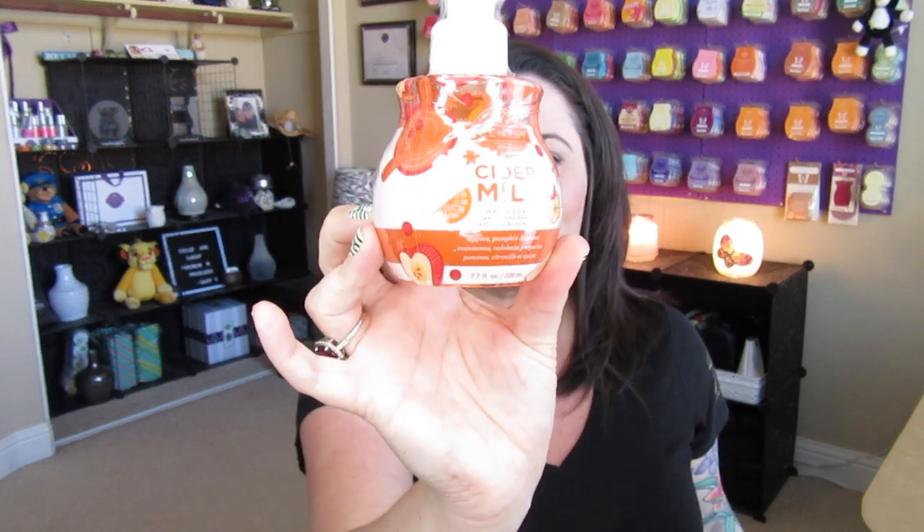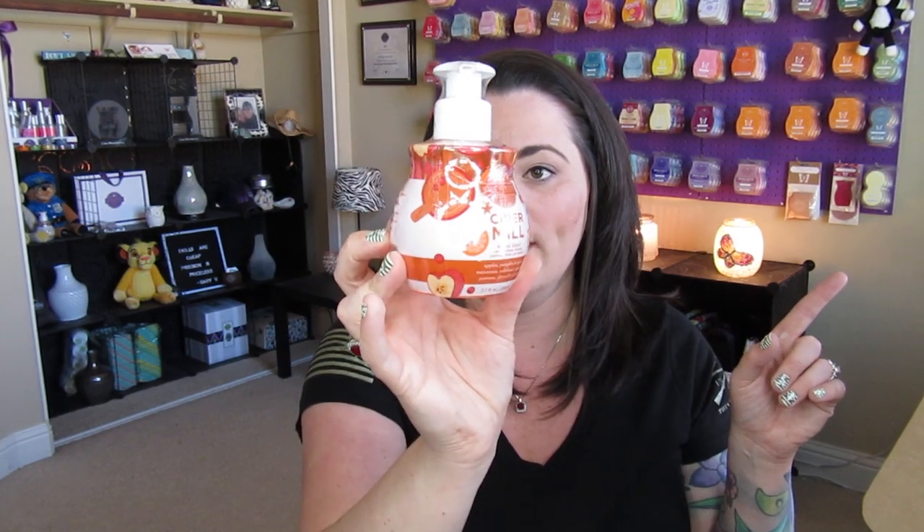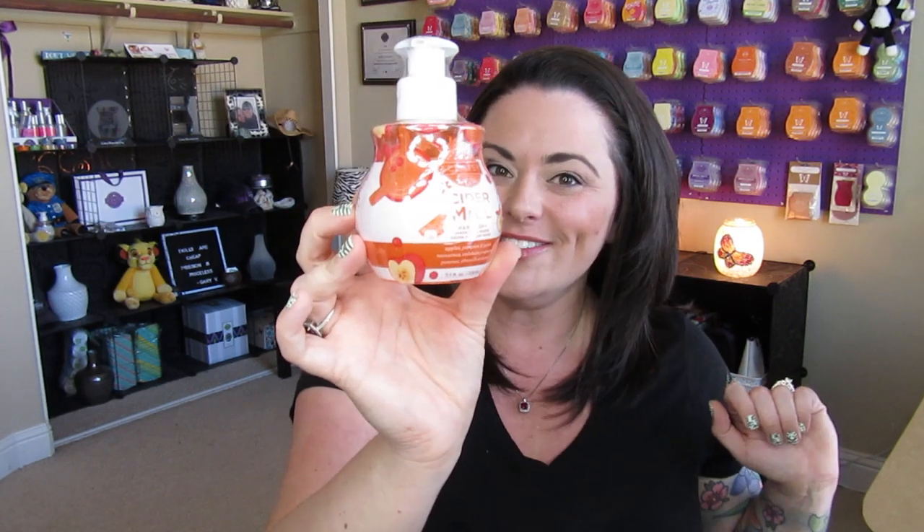So I got the hand soap in Cider Mill. I'm really pumped about this because I love the scent — it's one of my favorite scents. I missed out on the Harvest Trio in the hand soaps and was definitely kicking myself when that sold out fairly quickly. So the fact that I can now enjoy it, I am pretty pumped about that. The scent is just pumpkins and apples — it's wonderful. It's one of my favorites for the fall time.